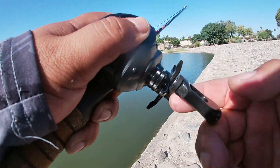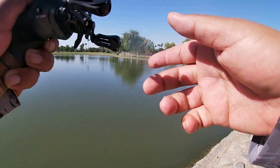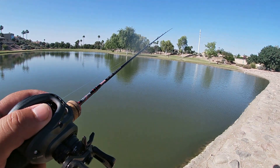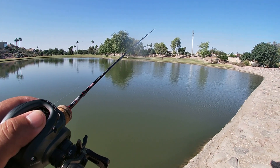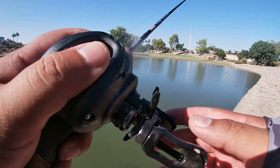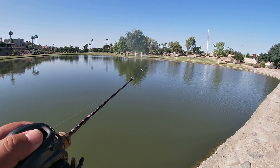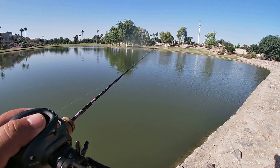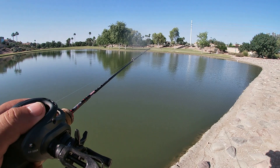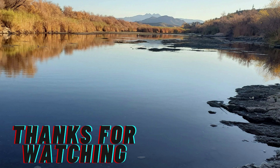Alright folks, we're going to call it a session. Had a good day out here — caught some nice crappie, a couple small bass, and a bluegill. The bite turned off but we're going to call it a day. If you like the video give it a thumbs up, subscribe to the channel. I'll be posting videos every week. As always, till next time from Scottsdale Chaparral Park — tight lines and God bless!